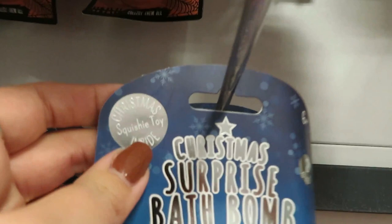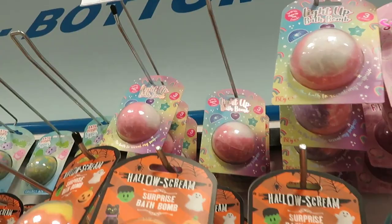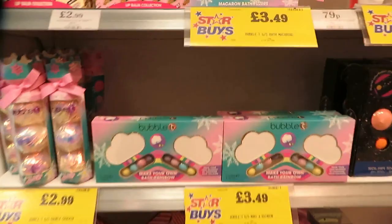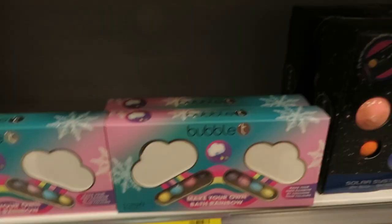You can get a Christmas surprise bath bomb - there's a squishy toy inside! There's also a light-up bath bomb at £1.69, which would be cool. These Halloween ones are left over. Moving on to Christmas gifts - there are some lip balms for £2.99, and some bath macarons, sorry, bath items for £3.49.